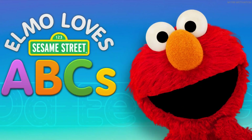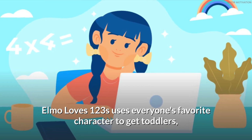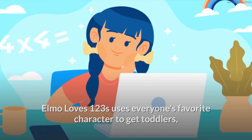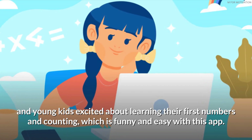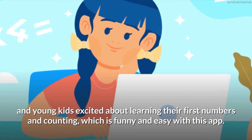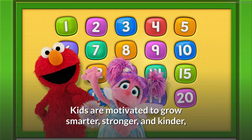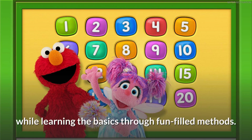Elmo Loves 123s uses everyone's favorite Sesame Street character to get toddlers and young kids excited about learning their first numbers and counting, which is made funny and easy with this app. Kids explore numbers through fun songs and videos, and are motivated to grow smarter, stronger, and kinder while learning the basics through fun-filled methods.